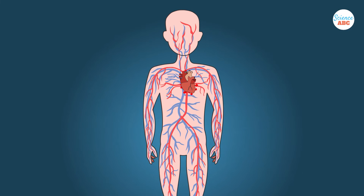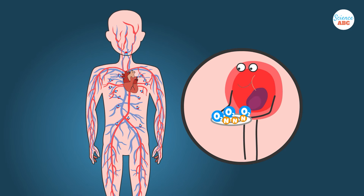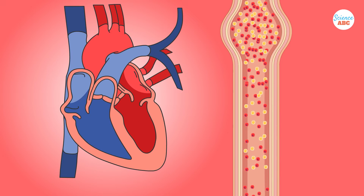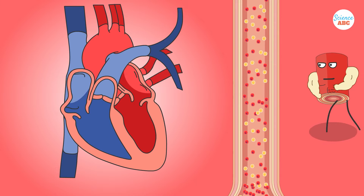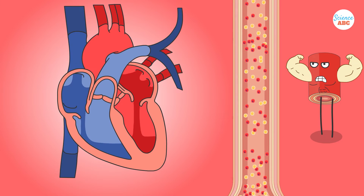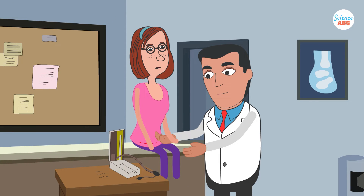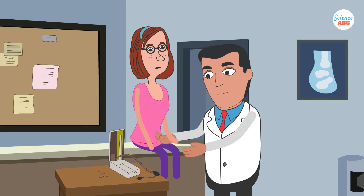The arteries carry blood away from the heart and out to the entire body. They mostly carry oxygenated blood, except in a few cases, which we'll explain shortly. The heart pumps blood directly into the arteries at high pressure. In order to withstand this pressure, the arteries have thick and highly muscular walls. The pressure is so high that we can feel it in places where the arteries come close to the skin, such as the neck and in the wrists. Doctors use these spots to calculate a person's heart rate, as one pulse corresponds to one heartbeat.